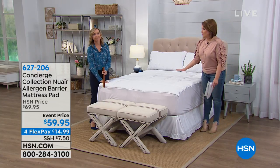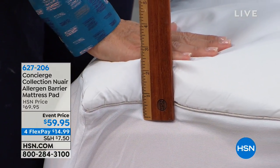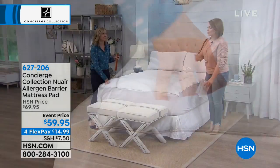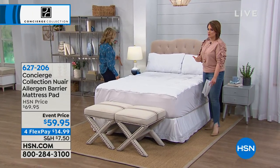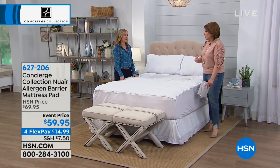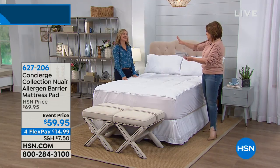Everybody needs a mattress pad anyway. I had never even heard of that until I started working at HSN, and now all my mattresses have a pad on them. If anybody's been sick or there's been an accident or a spill, I was so happy that I had a mattress pad — I just peeled it all off the bed and threw it in the machine.